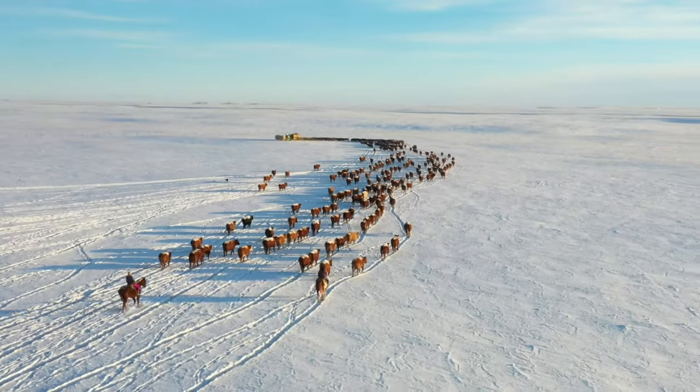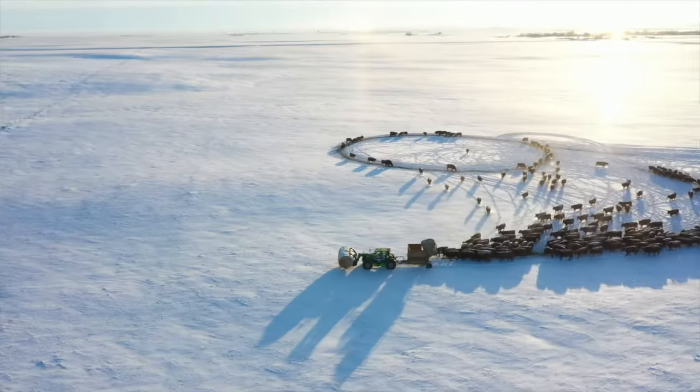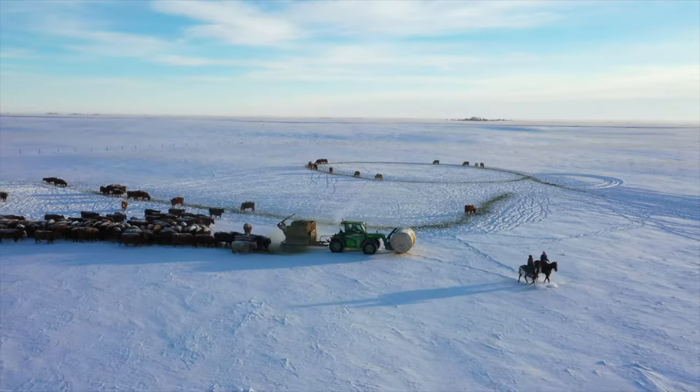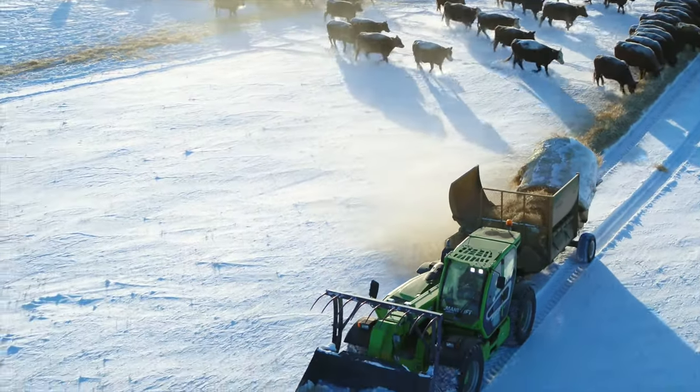We have 7,400 acres over two counties. This ranch itself has been passed on for generations for over a hundred years. As long as the kids have interest in farming, they will get an opportunity to turn it into a fifth generation farm.